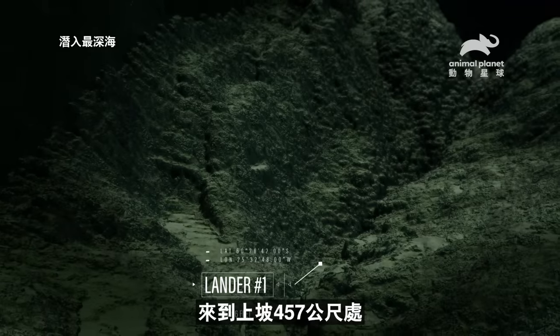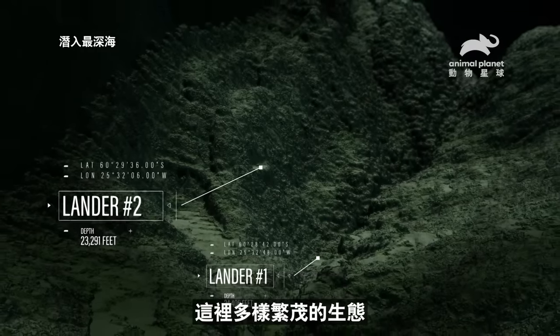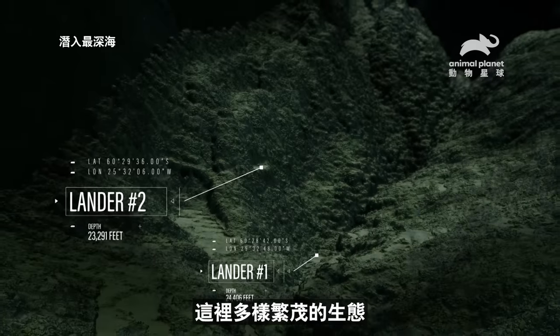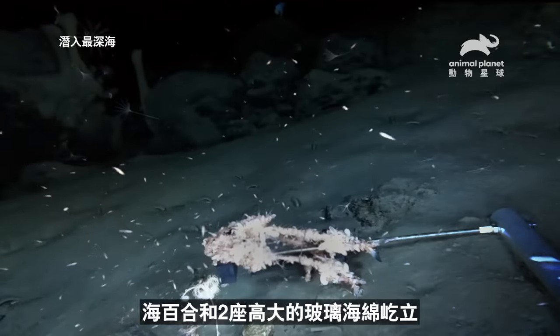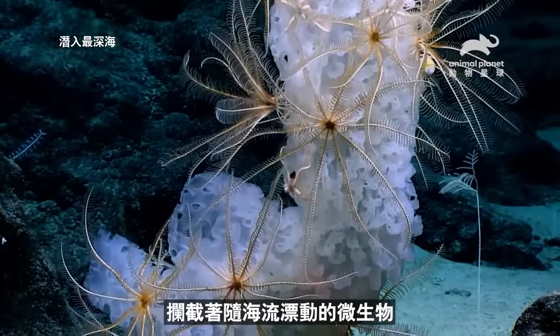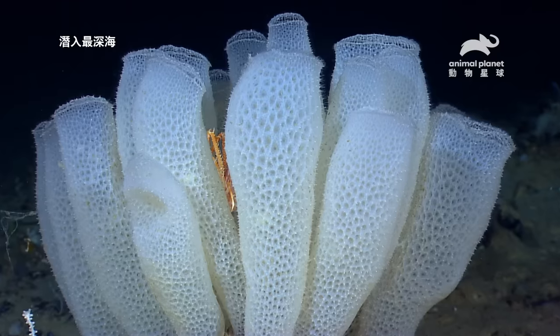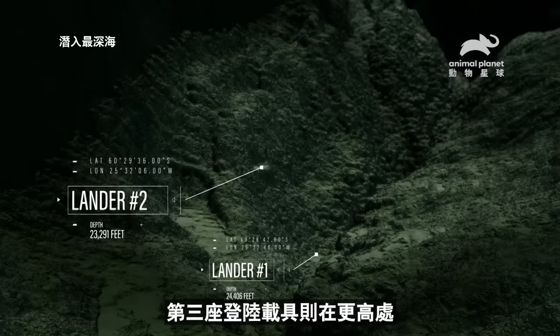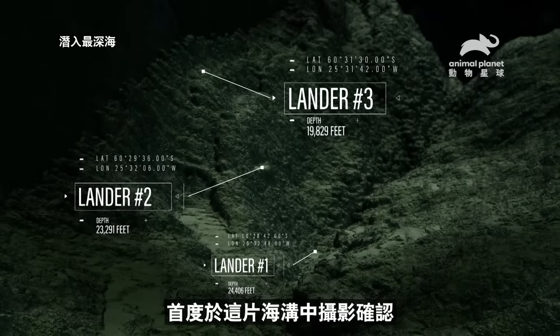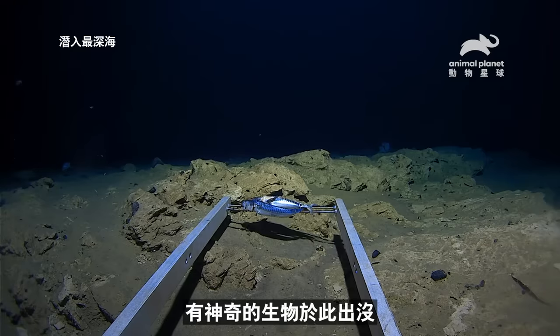1,500 feet further up the trench slope, a second lander is capturing remarkable images of the range of life that thrives here. Sea lilies and tall, tubular glass sponges — both snag passing microorganisms drifting past in the current. And higher up the slope still, a third lander is capturing the first ever footage in this trench of a truly remarkable creature.